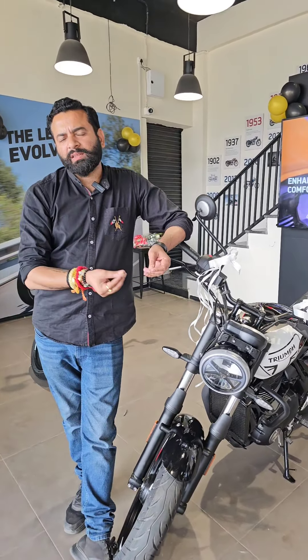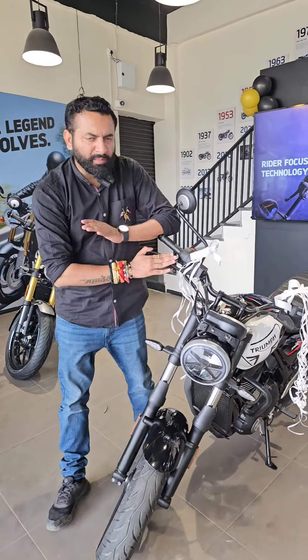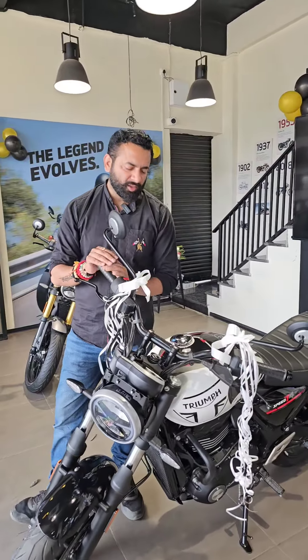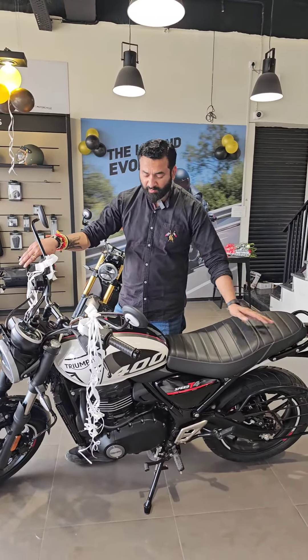Look at the price of this bike — this bike starts at Rs. 2,17,000. So if you get this bike at such a low price and you want to buy a bike, I think you should buy this bike. You will see in this video what are the features of this bike.